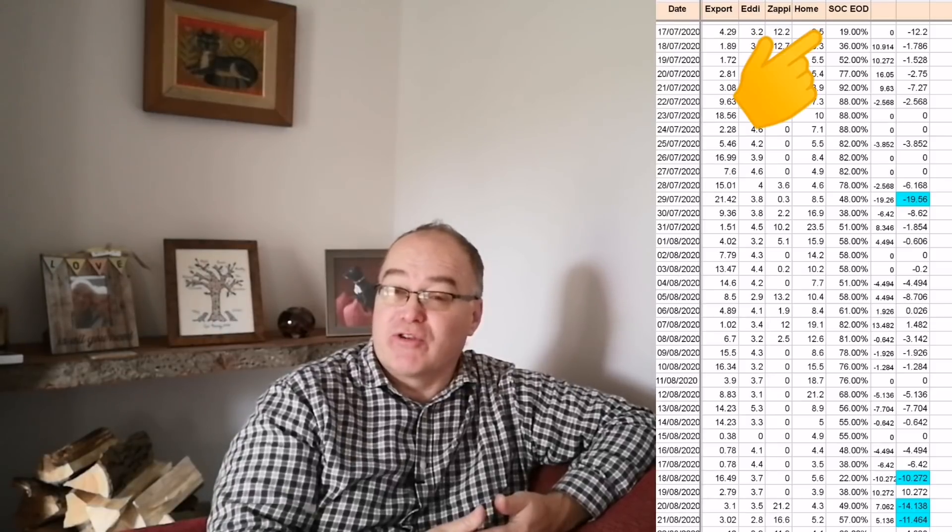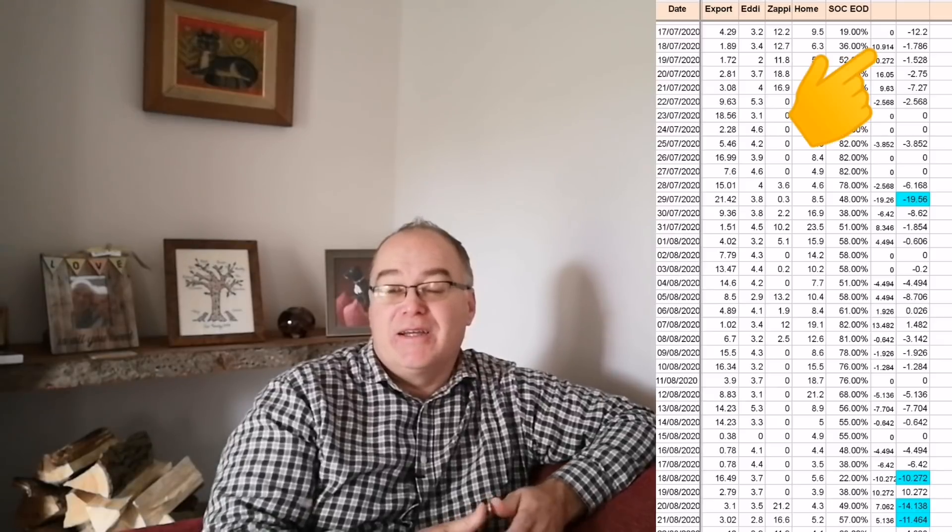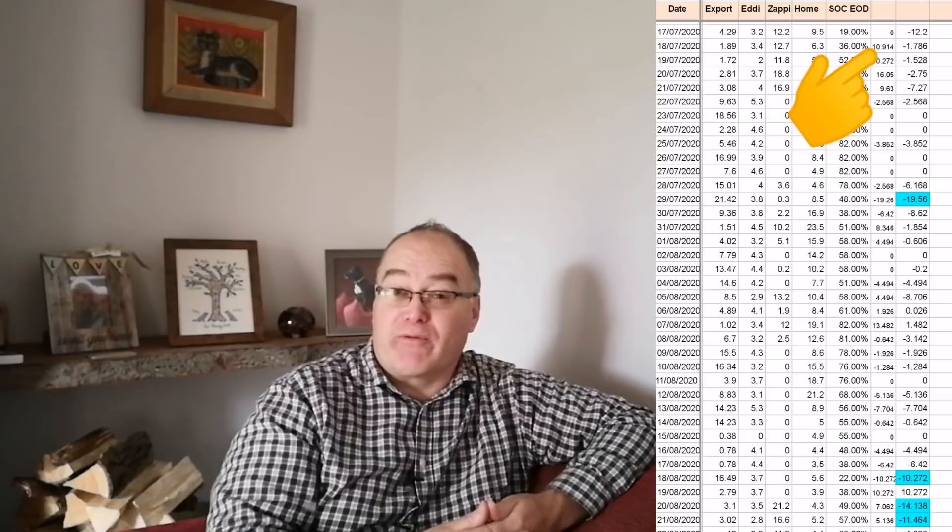Just over a year ago I started recording the state of charge of my Kona Electric at the end of every day — after charging. Looking at that spreadsheet, on a daily basis I can see how the state of charge changes. If I add a column and subtract the previous day from today, it shows me how many percentage points have changed — whether it's gone up or down.